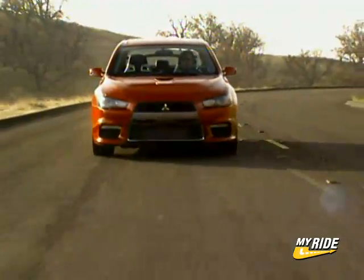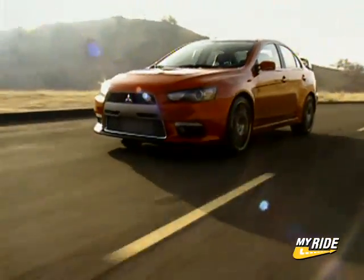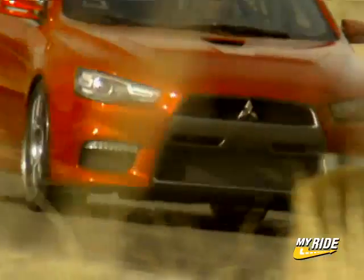The all-wheel drive system is based on the Outlander's, with an active center differential, active yaw control rear differential, and active skid control, combining to give the next Evolution exceptional handling.